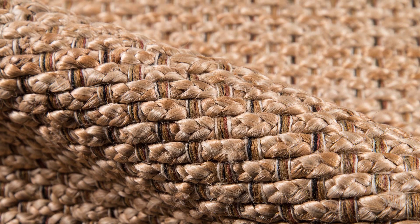Natural jute fibers lend laid-back vibes to the hand-woven floor covering assortment with organic textures that can be dressed up or down to suit your space.